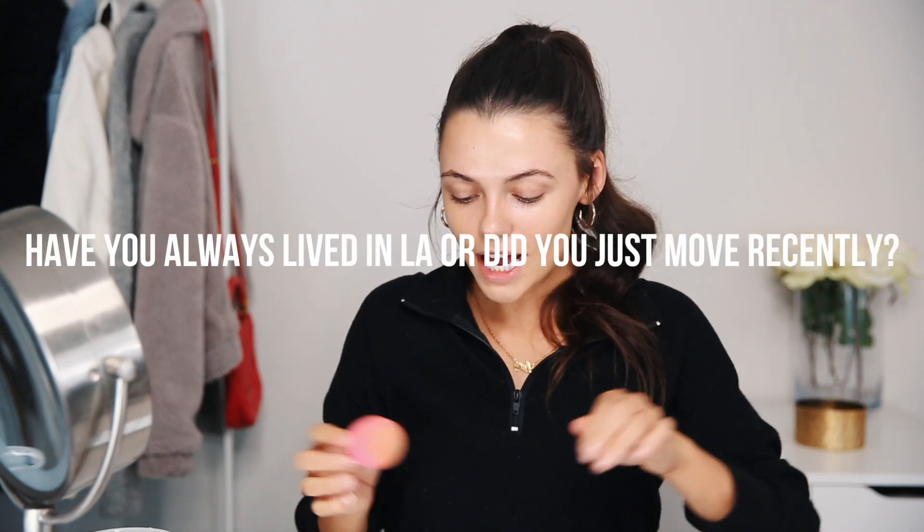I'm going to be using the Maybelline Dream BB Pure. This has salicylic acid in it, so it's going to help with any little breakouts you have. I'm just going to put this all over my face with my beauty blender.